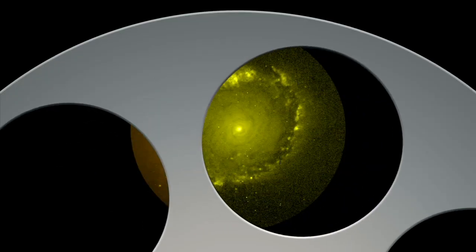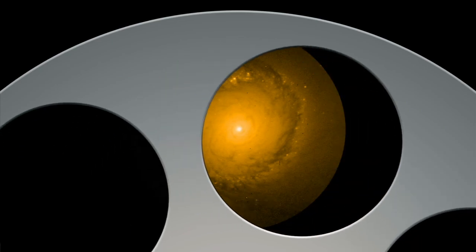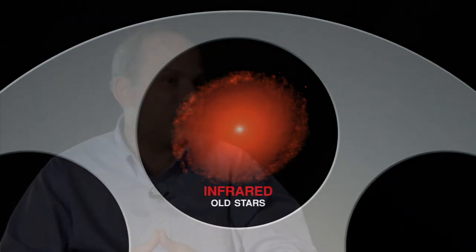We're now getting within about a billion years of the Big Bang, all the way to the present. The other thing that Hubble allowed us to do is get very precise measurements of the colors of these galaxies. And those colors tell us about the kind of stars that are in the galaxies and how old those stars are.